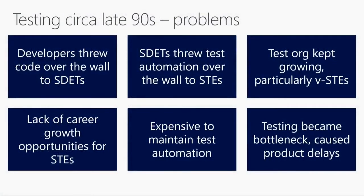But did it really work? The answer is no. There were problems, simply masked by the fact that we had commercial success of our big products and a long product cycle. The developers just threw the code over the wall to the testers - the SDETs. The SDETs wrote automation and then threw that over the wall to the STEs. The STEs responded by just adding more and more STEs, particularly vendors. There was really no growth opportunity for STEs - no upward mobility. It was very expensive, and testing became a bottleneck and caused product delays. But we didn't feel it as much because our product cycle was long - we shipped Windows every two or three years.